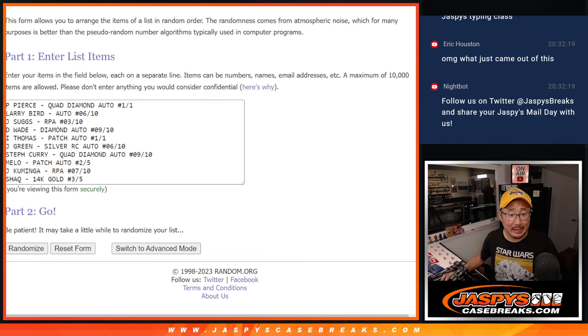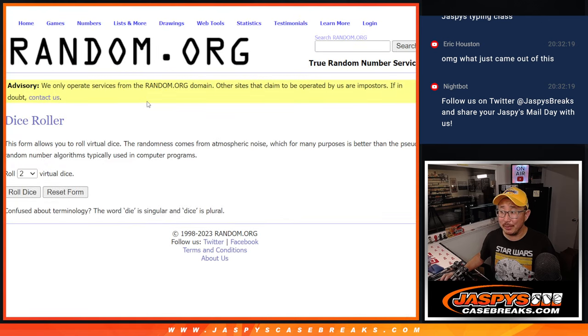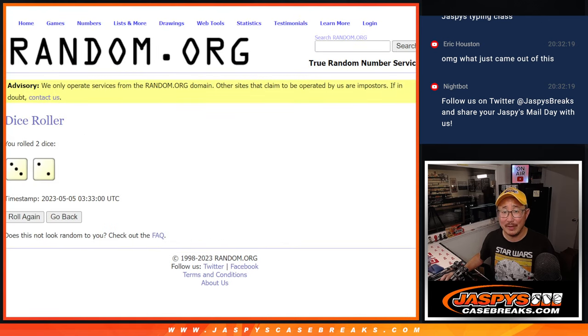Alright, welcome back ladies and gentlemen. I got all the hits typed in — one through ten. There are the names right here. Let's do it, let's roll it. Let's randomize names and hits. Three and a two, five times each. Good luck.